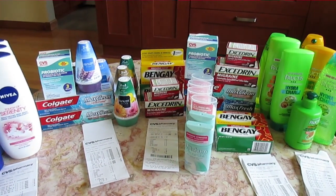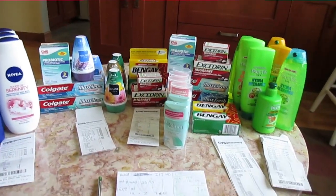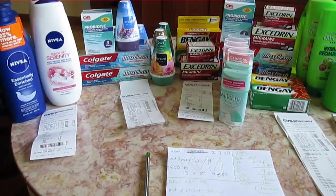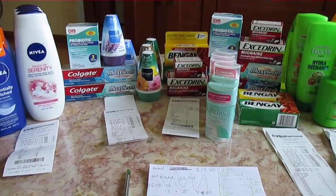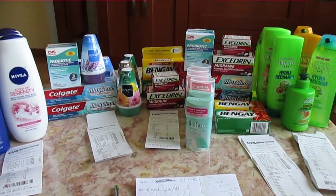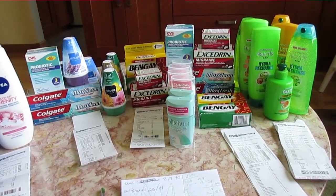Hey guys, Dollar Prepper here, and I'm here with some exciting retail shopping. So I went to CVS this week and I got a bunch of stuff, as you can see. I'm going to break it down and we're going to go through it.